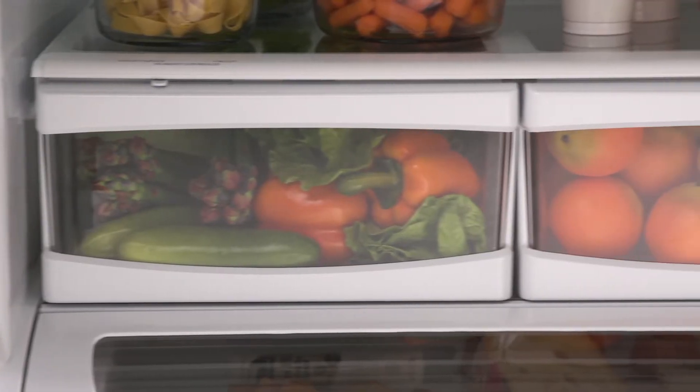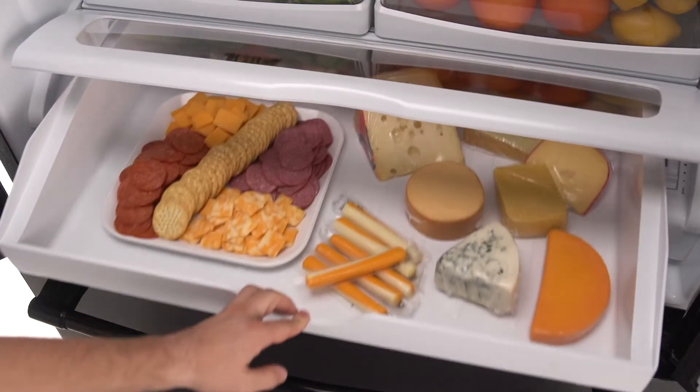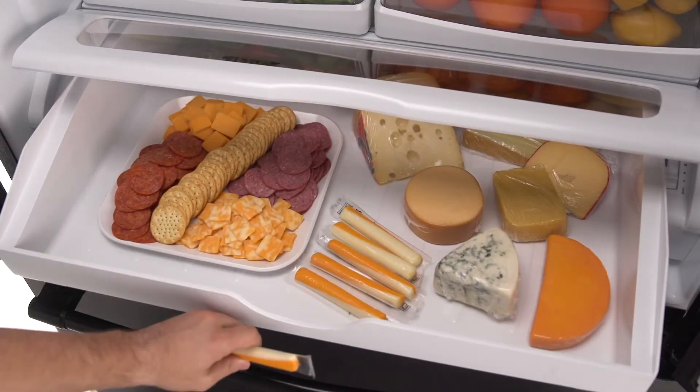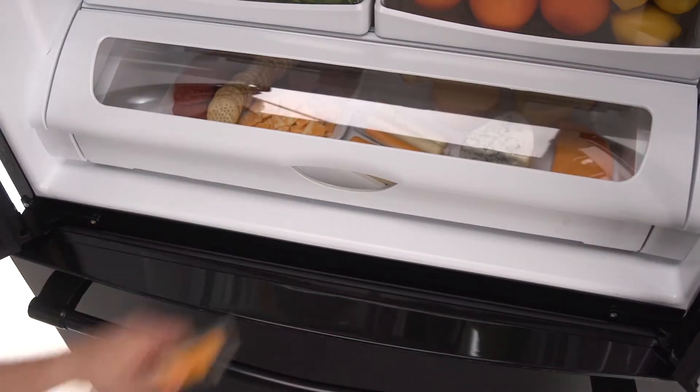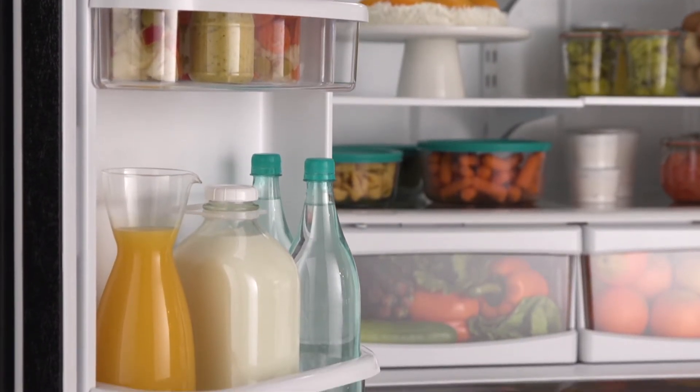Two Freshlock crispers keep your fruits and vegetables fresh. The wide and fresh deli drawer offers convenient access to on-the-go snacks like yogurt and string cheese. Door bins provide space for heavily used condiments and large containers.